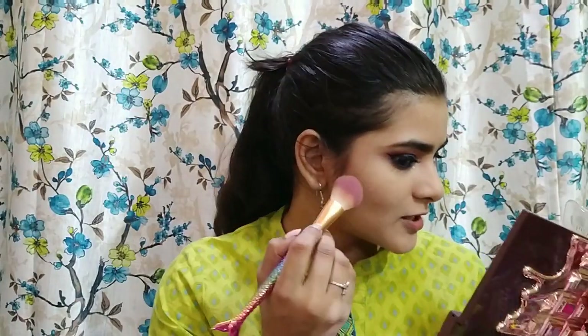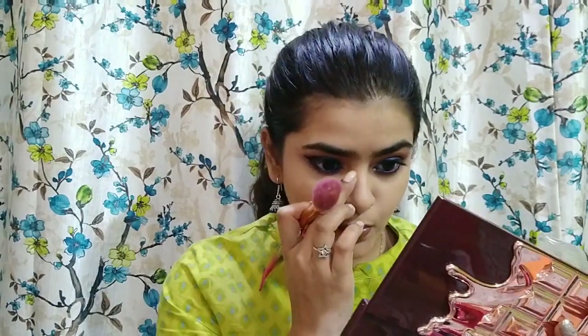For bronzer and face contour, I'm using this one by Ellen Tracy. I know I need to buy other bronzers or contours, but I don't really like contouring my face — I only contour my nose. I'll apply it there and also on my nose with my finger.